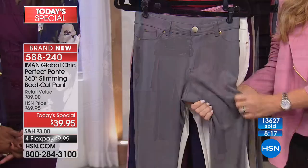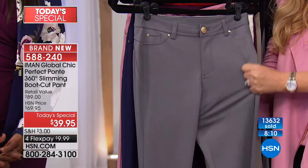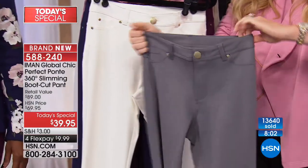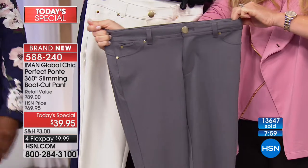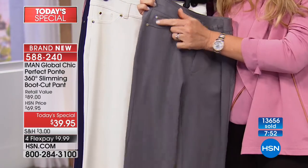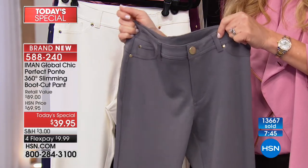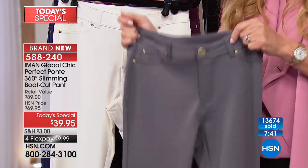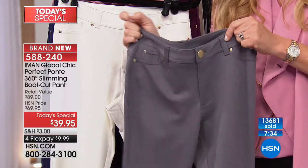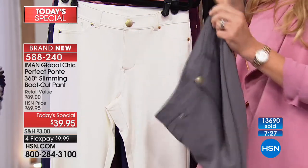We're talking about extreme stretch. Some pontes are thick and heavy and you may get about 5% stretch. But do you see this? It moves every which way, even around the waistband. She gives you a nice thick waistband — look at how much stretch you get and how it comes right back. See how the seams are pushed a little forward? That's giving you an elongated look and slimming out the hip and thigh area — little tricks Iman has worked on through years of being on the best-dressed list and working with the world's best tailors.